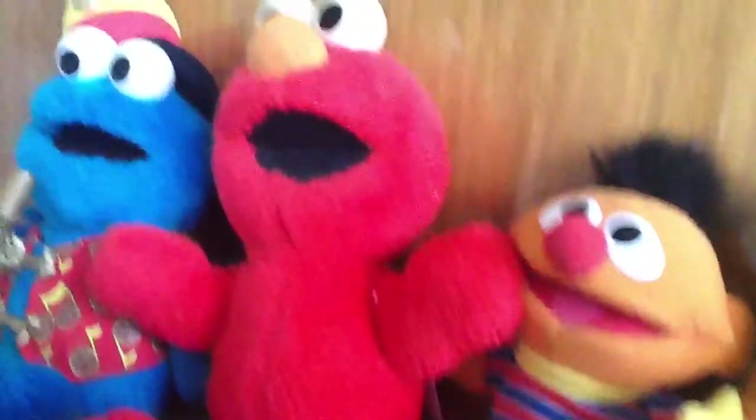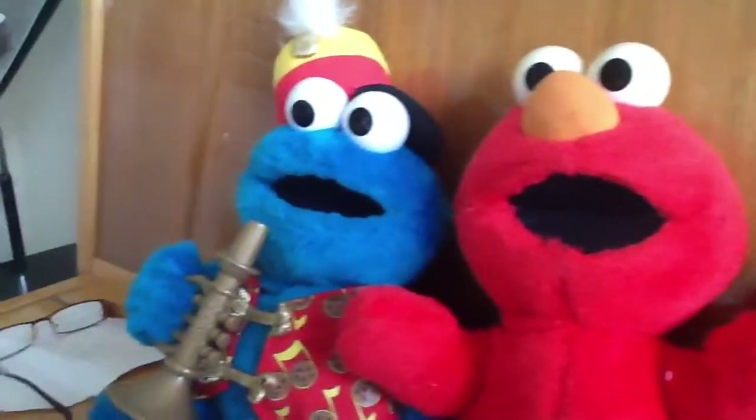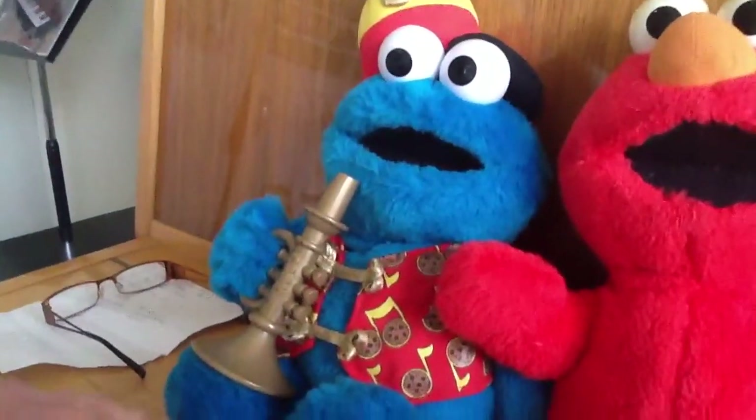This one here is 1996 Tickle Me Elmo. And the one on the end here is 1999 Trumpet Cookie Monster.